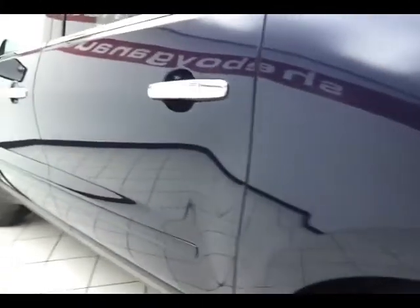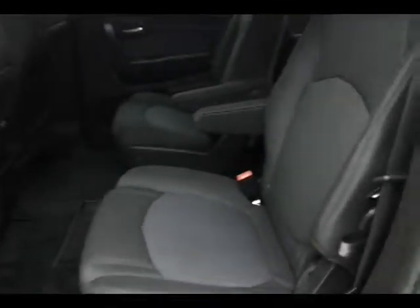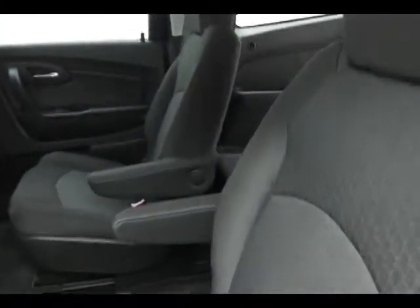Middle row seats also slide forward, giving rear passengers more legroom. Also a great way to get child seats closer to mom and dad up front.